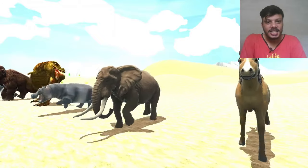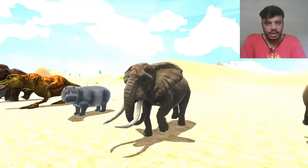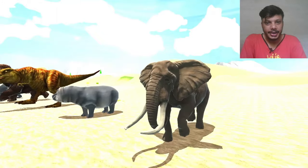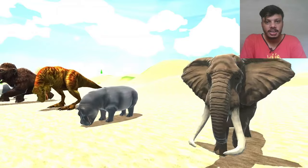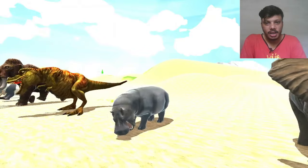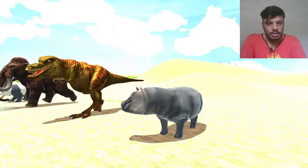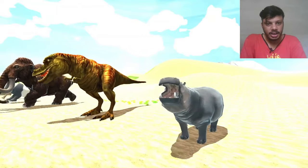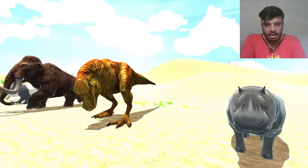So the next one is elephant — that is African elephant. African elephant has two big ears, as you can see guys. I hope you are enjoying this video. Don't forget to support this channel by subscribing and hitting the like button. Keep watching until the end. So the next one is hippo — hippo is here also.